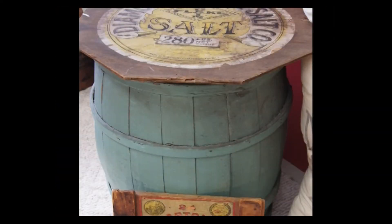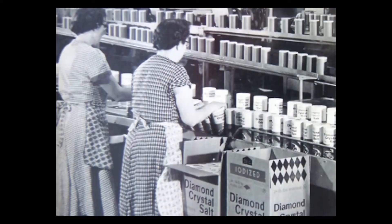Originally, Diamond Crystal Salt was put into big barrels and those barrels were shipped all over the United States for use in food. Later on in the 1900s, ladies working in the packaging department started packaging Diamond Crystal Salt in containers like this one, which is about 80 years old and still filled with Diamond Crystal Salt — sold in grocery stores so you could take it home and put it on your food.